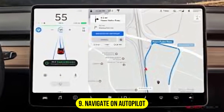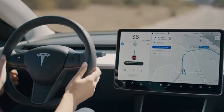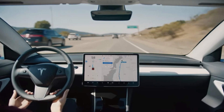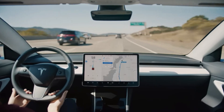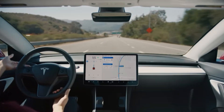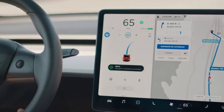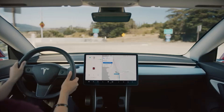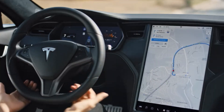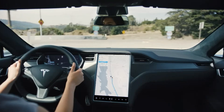Number 9: Navigate on Autopilot. Navigate on Autopilot builds on the foundation of Advanced Autopilot, adding convenience for highway driving. This feature enables Tesla vehicles to handle highway on-ramps, off-ramps, and interchanges with minimal driver intervention. The system autonomously plans and executes lane changes to keep the car on the optimal route, making long-distance travel more efficient and less tiring. By utilizing detailed mapping and real-time traffic data, it ensures smoother transitions between highway segments, allowing drivers to sit back while the car manages navigation.